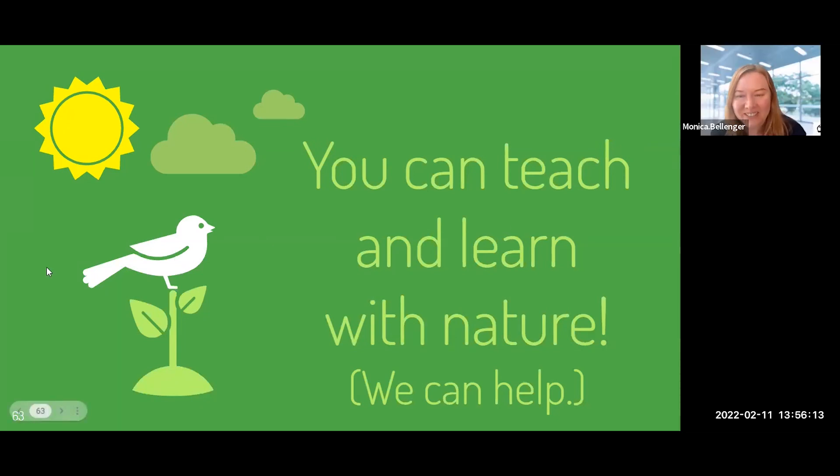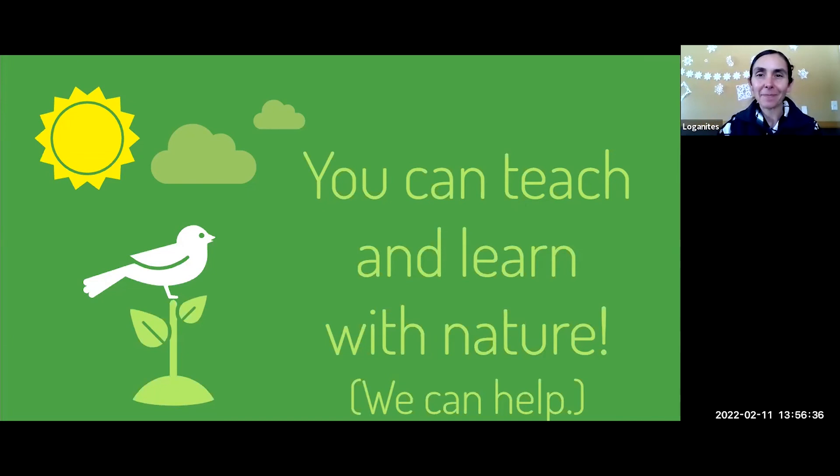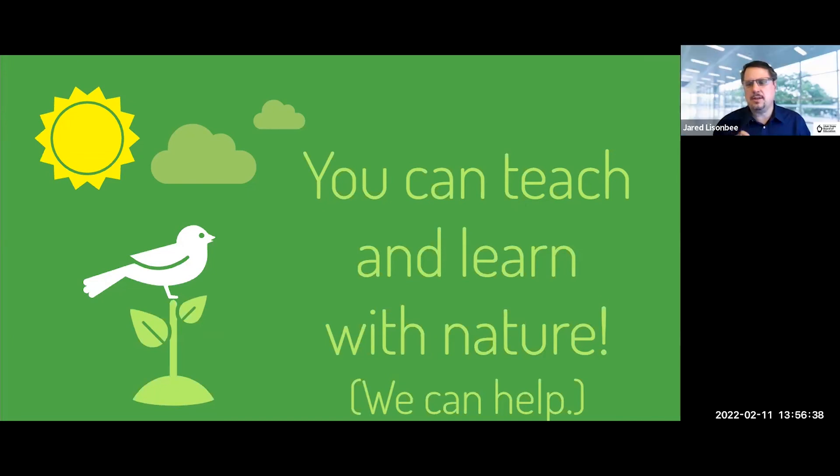Thank you so much, Sadie, for this presentation — it contains great, valuable information on how important nature learning is for young children. The sign-up link for session credit is in the chat, and the next session begins at 2 o'clock. The resources for this presentation are in the resources folder — the link to that is in the chat as well. Thank you very much, Sadie.